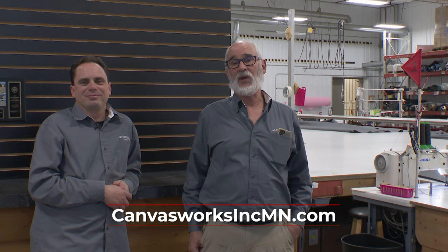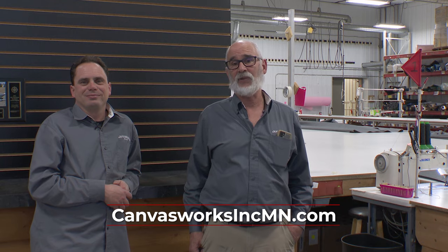From the CanvasWorks family, thank you for walking through our shop with us. Stay tuned for more from Midwest Outdoors.